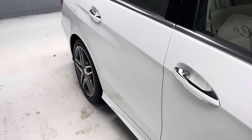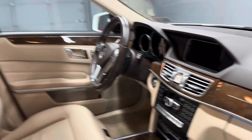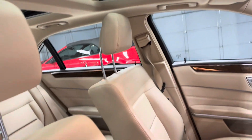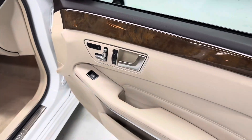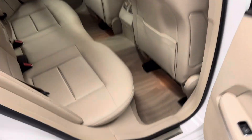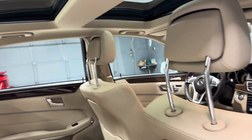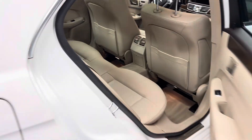It's loaded with the sport package, lane tracking package, and premium one package. It has navigation, blind spot monitoring, heated memory seats, dual sunroof, lane assist, Harman Kardon sound system, AMG wheels, and satellite radio.